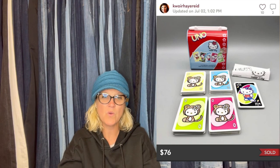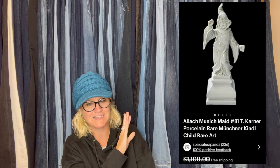Check out that one — Uno and Hello Kitty. Bought at the Salvation Army for $2. Almost left, but realized she forgot to check a shelf. This was hidden behind other stuff but it looked well-made. Took a best offer of $710 due to flaws, within a couple weeks of listing. The item had flaws, and she bought it for $2 and it sold for $710 from the Salvation Army. It is an Alec Munic, made number 81, T. Karner Porcelain Rare Moon — you'll have to read the full name because it's a mouthful.